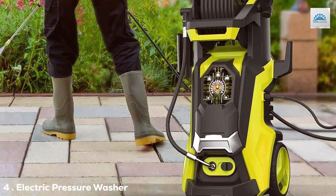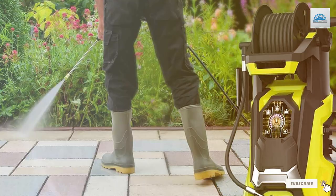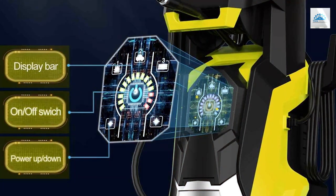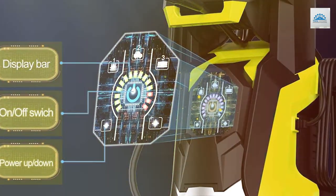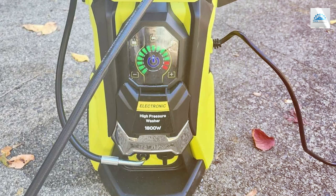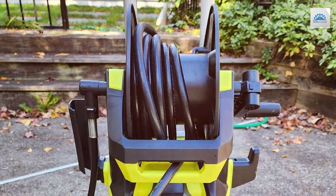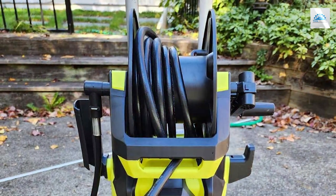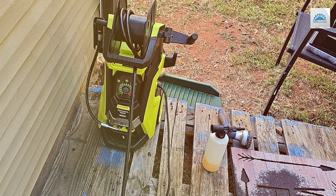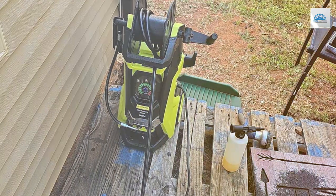Next at number 4, we have an electric pressure washer with 4,200 PSI and 2.8 GPM — the powerhouse you need in your arsenal. This beast of a pressure washer offers unparalleled power and performance to take on the most stubborn dirt and grime. With a robust 15-amp motor, it delivers a staggering 4,200 PSI of pressure, making quick work of removing tough stains and debris. The high flow rate of 2.8 GPM ensures that the cleaning process is not only efficient but thorough. The pressure washer includes a 30-foot high-pressure hose and a 35-foot power cord, giving you extensive reach and maneuverability. The five quick-connect nozzles allow you to fine-tune the pressure to match the specific cleaning task at hand.